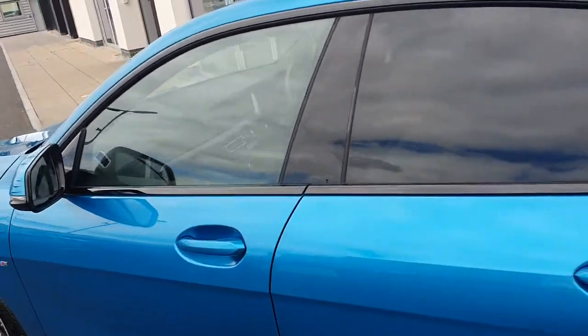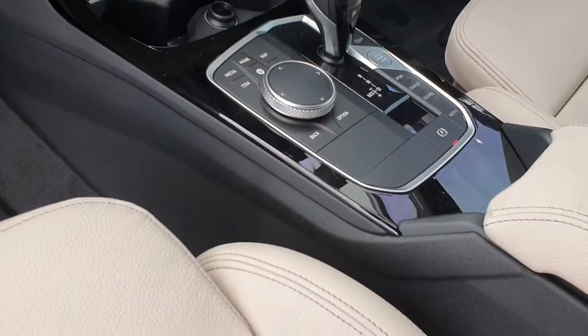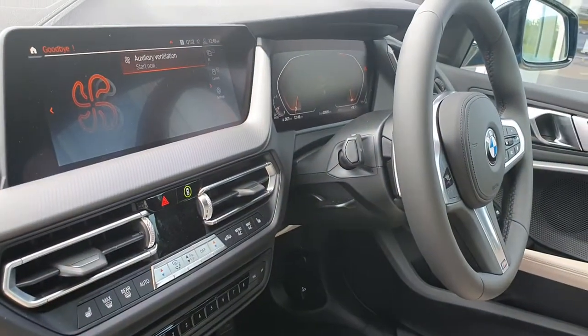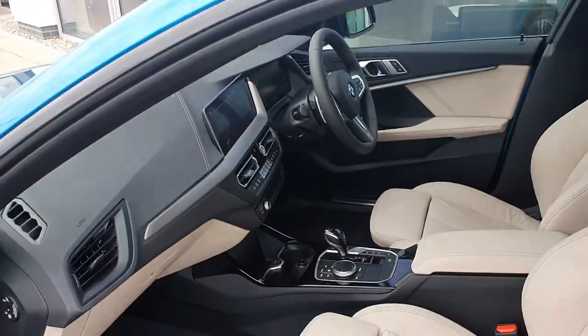On the interior, this is a five-door and you have cream leather seats as well as a widescreen display. You also have a large touchpad and control panel, M Sport steering wheel, digital dash, digital air conditioning front and back, and a range of other features including sport mode, eco pro mode, and comfort mode.